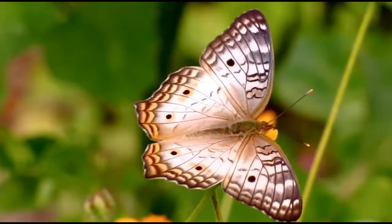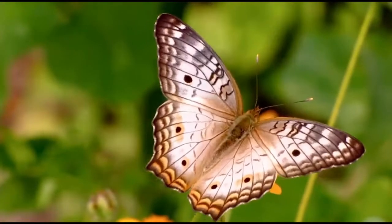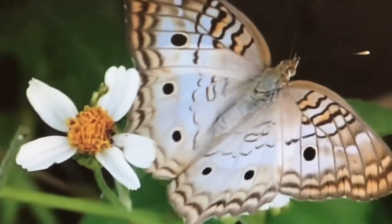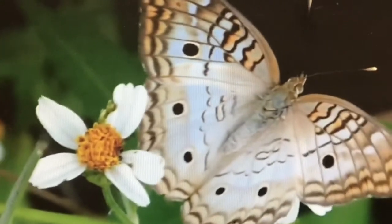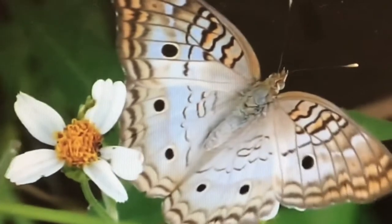The white peacock butterfly is a popular visitor to my garden. Sometimes the smallest of creatures are the most fun and rewarding to watch. I often see this medium-sized butterfly basking in the sun, and sometimes as many as ten can be found in one area drinking in the sweet nectar.